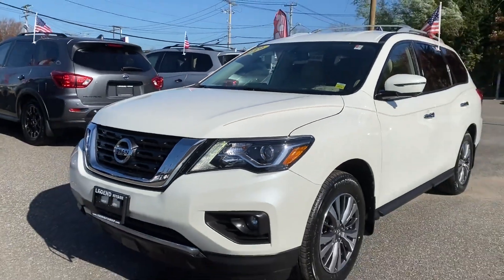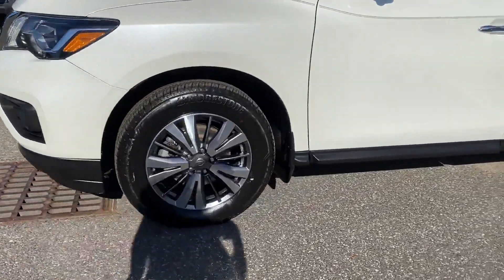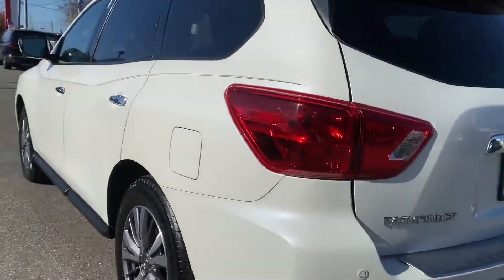2019 Nissan Pathfinder with less than 52,000 miles on the odometer. This SUV offers space as well as power and performance.